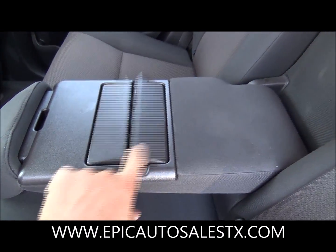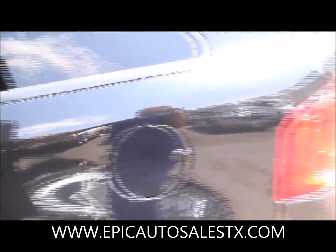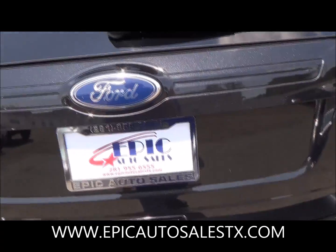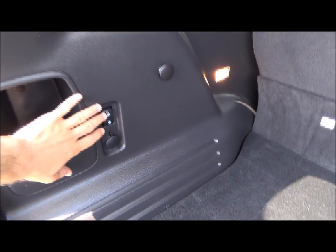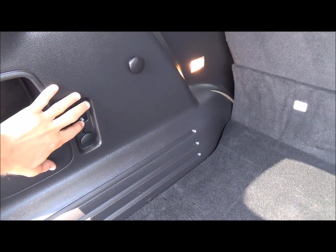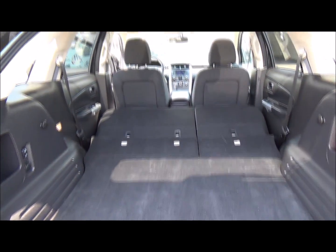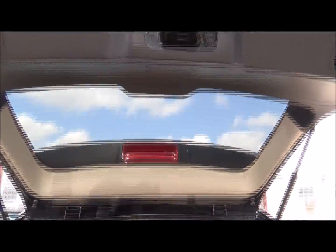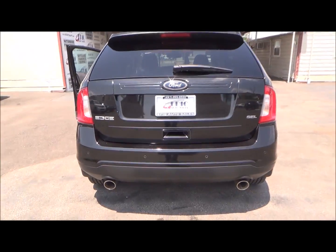This little piece right here actually folds down — these are cup holders. This vehicle does come with tinted windows. There's plenty of room in the back, and these levers help you bring the seats down. The hatch is manual, as you can see.